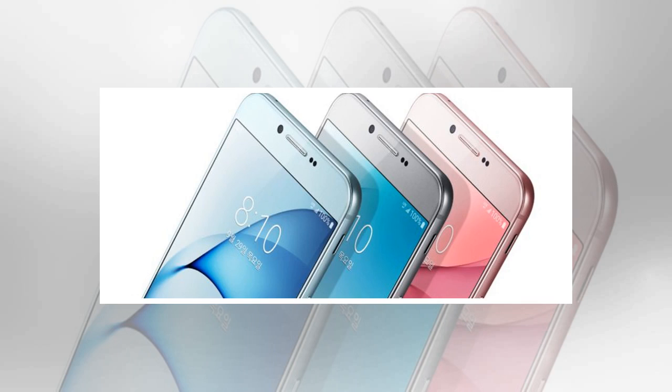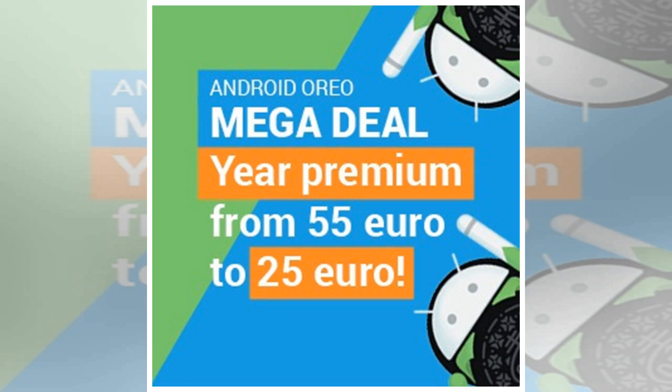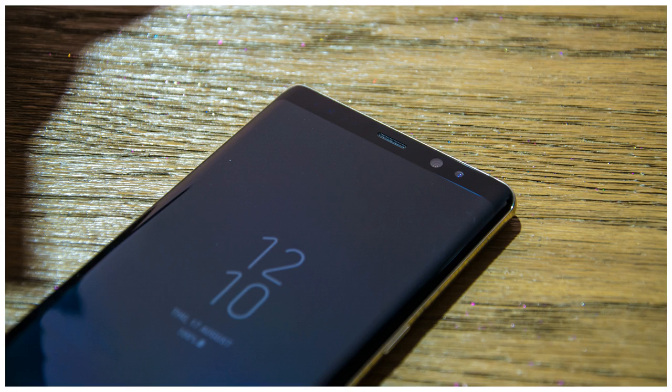Having the same color variants for the A series as the flagship Galaxy S lineup would be a logical move, further making it clear to consumers that they aren't missing out on at least any design elements seen on Samsung's flagships when they opt for one of the company's new mid-range phones.